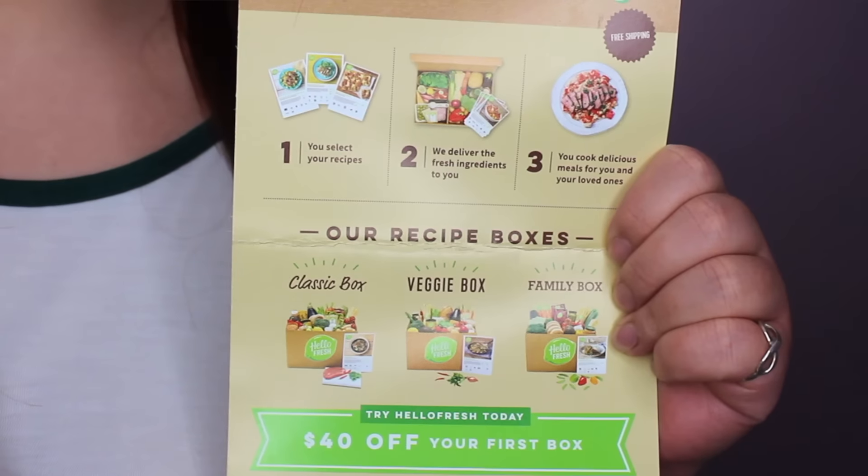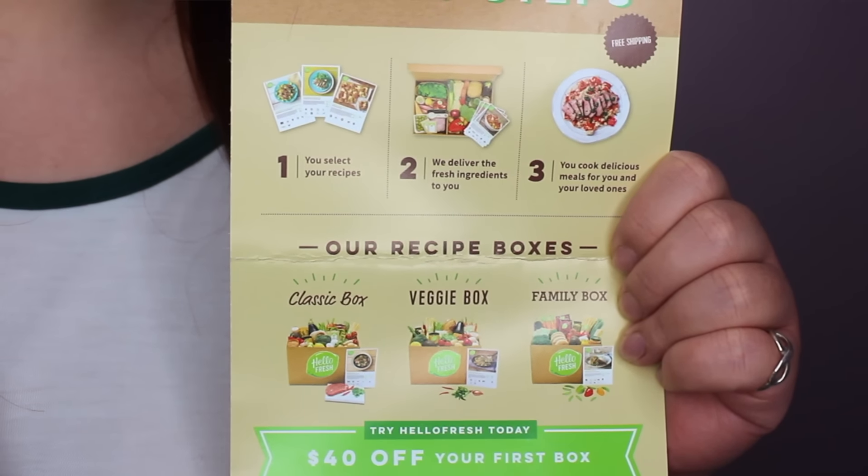The next thing in the box is actually super random — it looks like a voucher for Hello Fresh, which is not makeup related at all. They're one of those meal services where they send you a box of fresh food ingredients with a recipe. There's actually a $40 coupon in here. I've gotten a voucher for this in FabFitFun before. I just checked their website and they ship to pretty much all the provinces in Canada now, which is super exciting — I cannot wait to try their service. There are still three makeup items in the box, so I'm guessing this is a bonus.